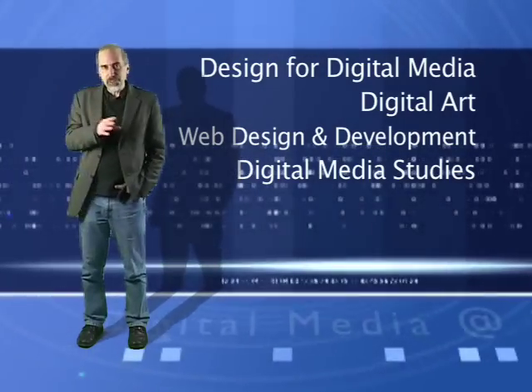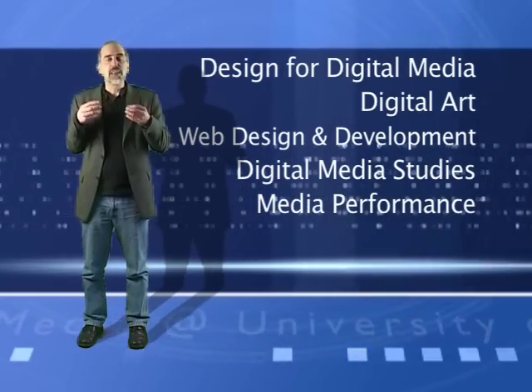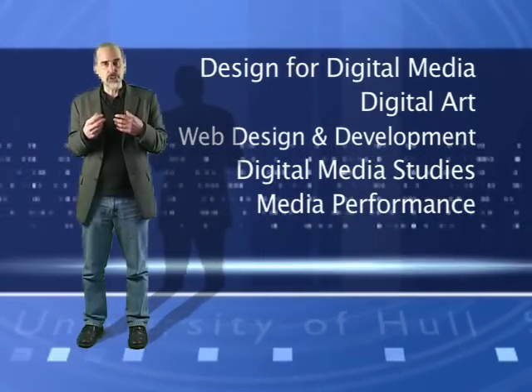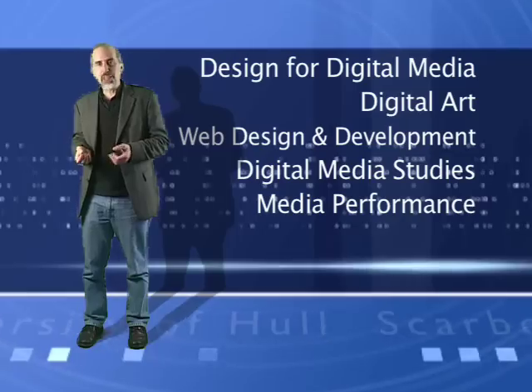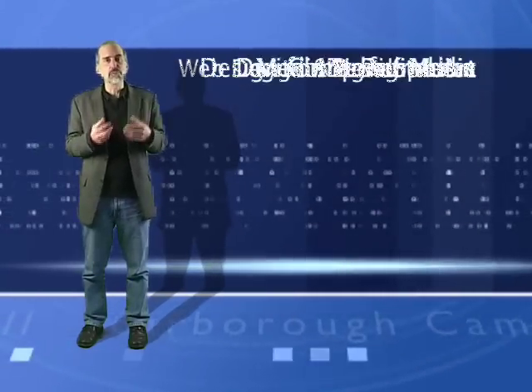We also have two other programmes: Media Performance, which combines the best of all the other disciplines involved in the School of Arts and New Media, and a programme called Computer Music, which focuses on the technical ends of music production.